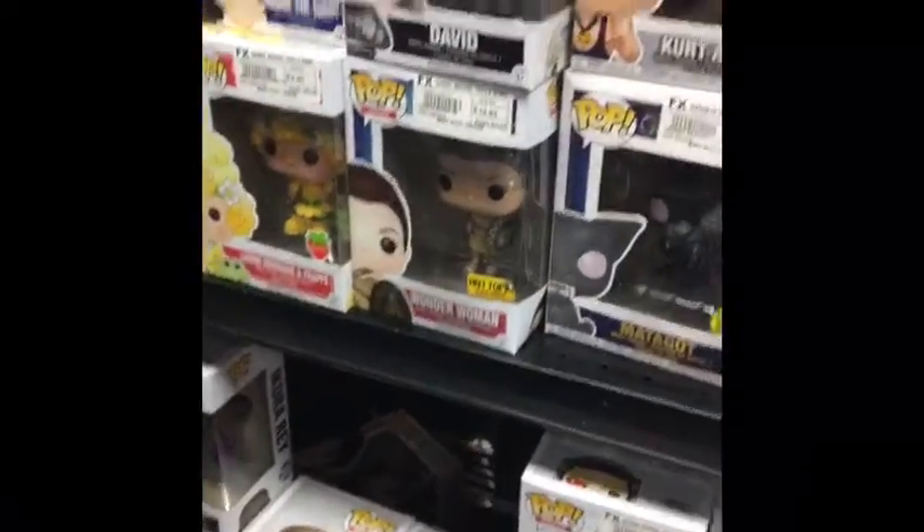I thought it was interesting because sometimes we prejudge these small towns and think there would be nothing in stock that you'd really want or find. But I really did find things. So here's what I bought — at the used games, action figure, and comic book store I was able to get some really cool action figure-size pieces.